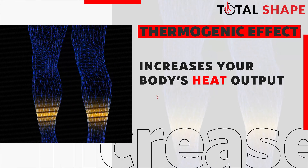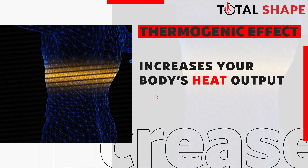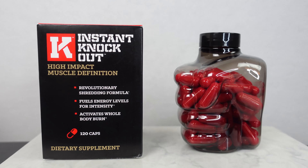Then there's cayenne pepper seeds, which is a thermogenic ingredient. That means it's going to increase your body's heat output, and your body will use that extra heat to burn more calories and body fat, which also speeds up your metabolism. Cayenne pepper seeds are also really healthy and rich in vitamins, but there's not enough in the supplement to actually make it taste spicy — so if you're not a big spice person, don't worry.